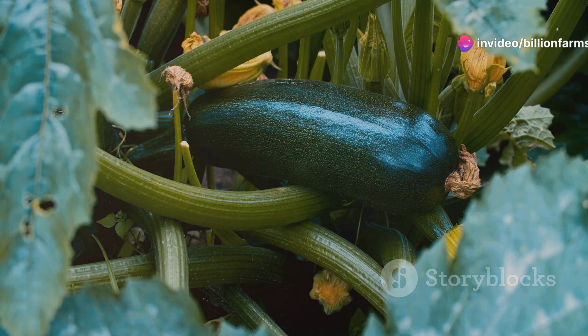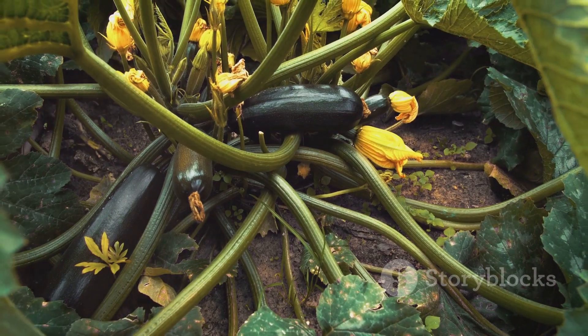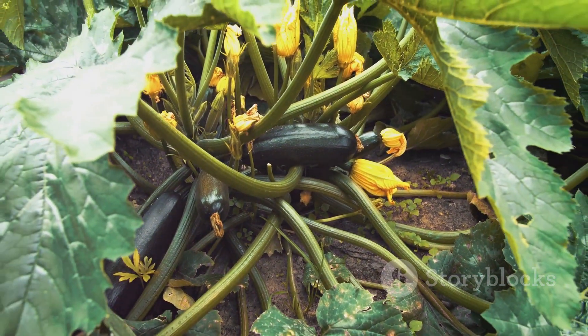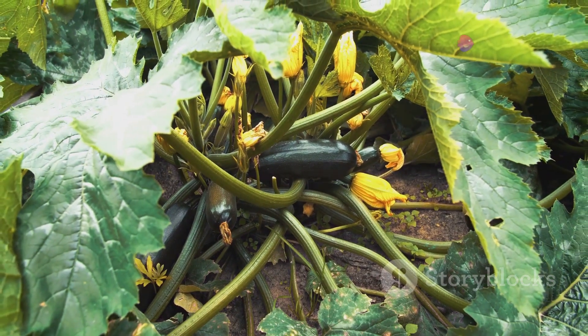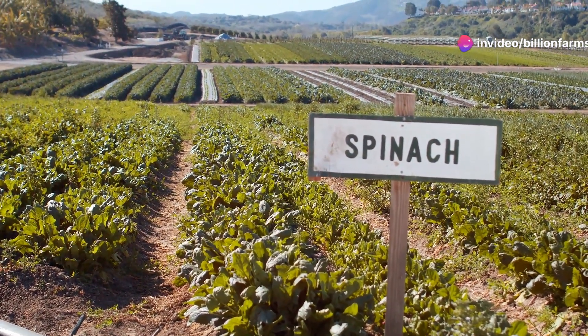Zucchini is a must. Zucchini grows quickly and can produce a bountiful harvest. It's low in calories, but high in vitamins and minerals, making it a healthy addition to your diet. You can use it in everything from salads to baked goods. It's prolific and can be used in countless recipes.